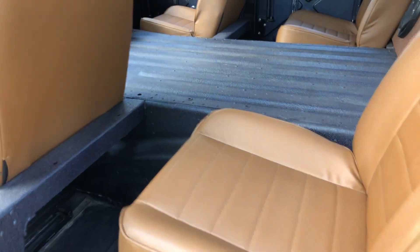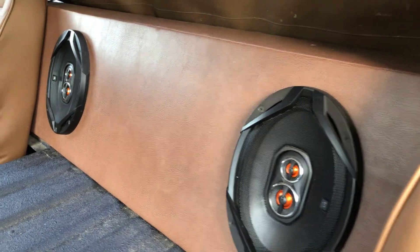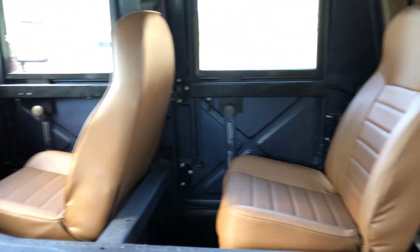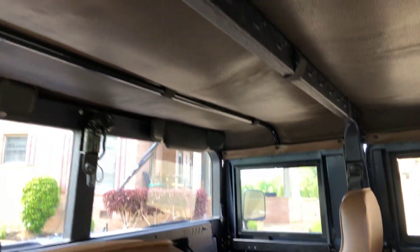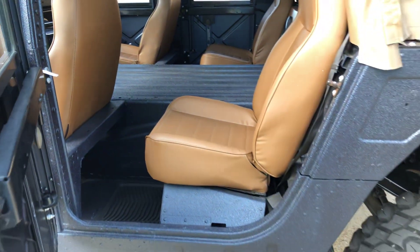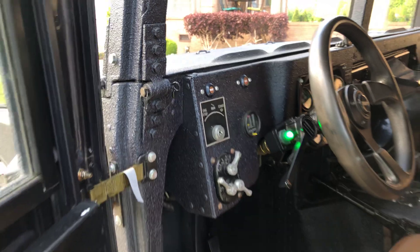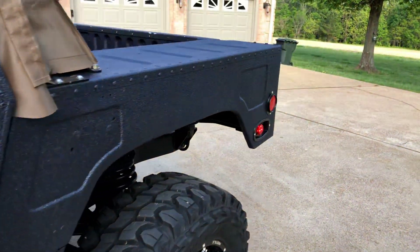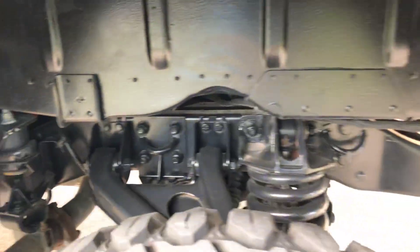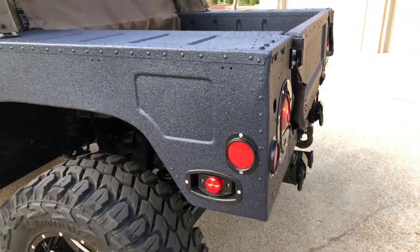Got speakers under the seat in the front and speakers here too. Lots of room. Got the soft top. Got a nice clean frame — just had it serviced. Everything is working.